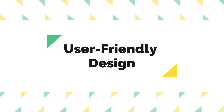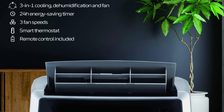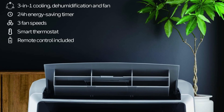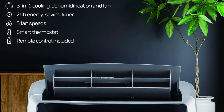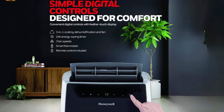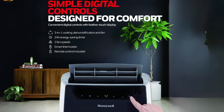Second, User-Friendly Design. This air conditioner boasts a user-friendly design for enhanced comfort, featuring a simple-to-use digital control with 3 fan speeds, an advanced LCD display, a 24-hour energy-saving timer, and a remote control, allowing users to effortlessly customize their indoor climate.